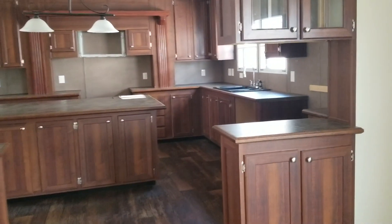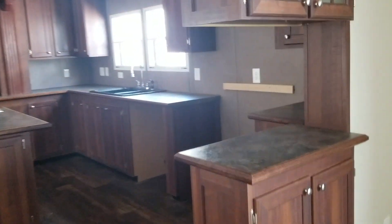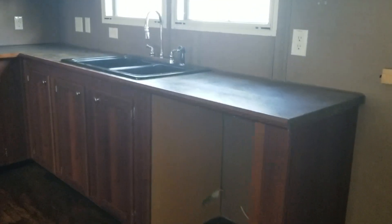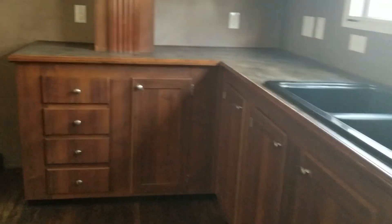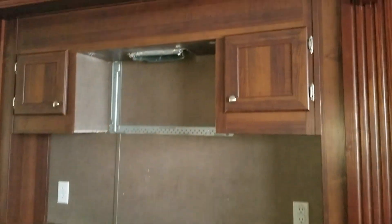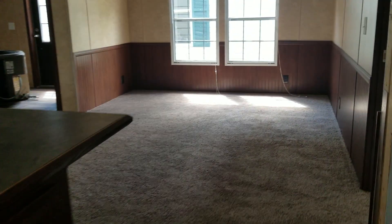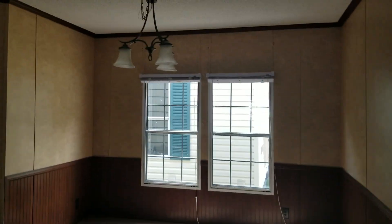It will come with new appliances. I got a new refrigerator here, dishwasher there, new microwave. It's got a big island and a big dining area.